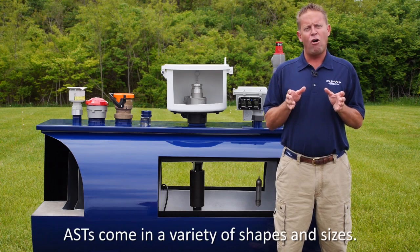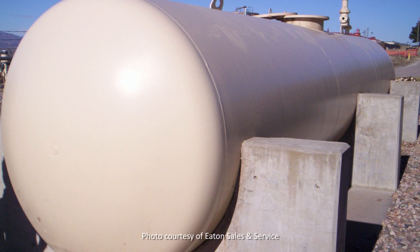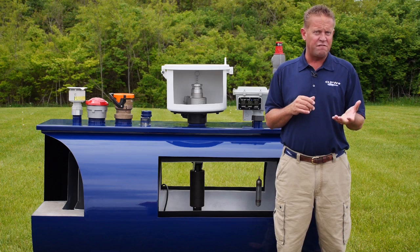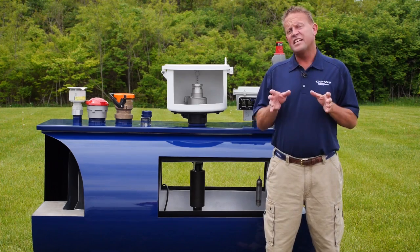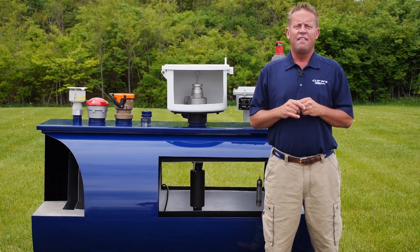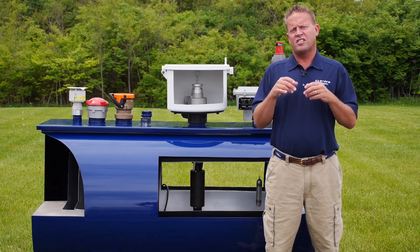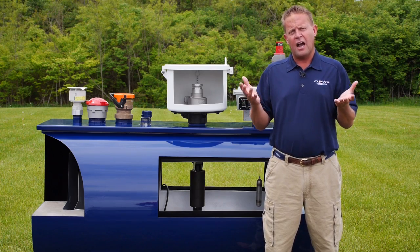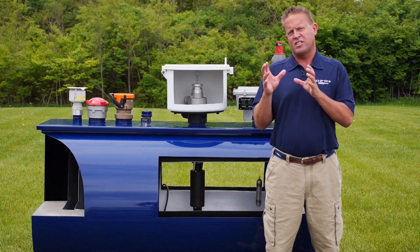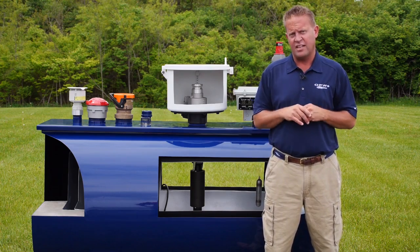Above ground storage tanks come in all sizes and shapes. They can be square, rectangular, or cylindrical. They can be mounted horizontally or vertically and can vary in size anywhere from 250 gallons all the way up to 40,000 gallons. The ASTs can also vary in how they're mounted. Horizontal tanks can sit on two steel saddles, they can be mounted on a skid so they're easily moved from location to location, or they can be built on site. Large vertical tanks are just mounted on a big concrete pad with maybe a concrete dike surrounding them.